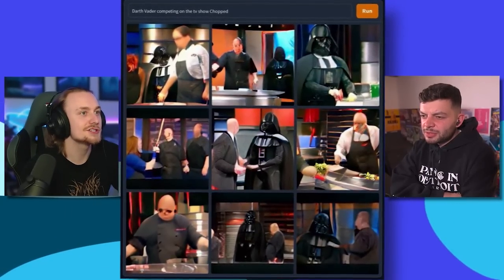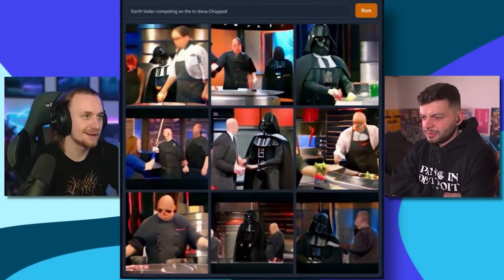It's another Darth Vader one, of course. Darth Vader on MasterChef? What's that one that's got Gordon Ramsay and the other two? I think it's Darth Vader on MasterChef. Darth Vader competing on the TV show Chopped. That sounds very American — I've never heard of Chopped before. This one's very American. Fucking Americans and their TV.